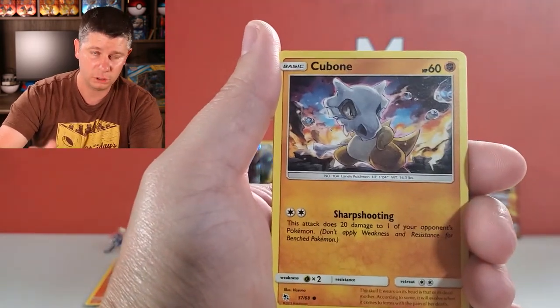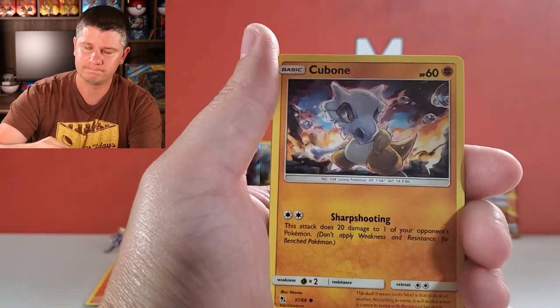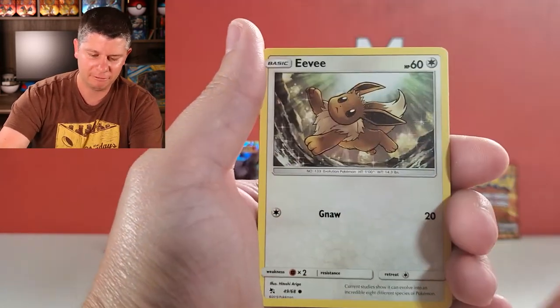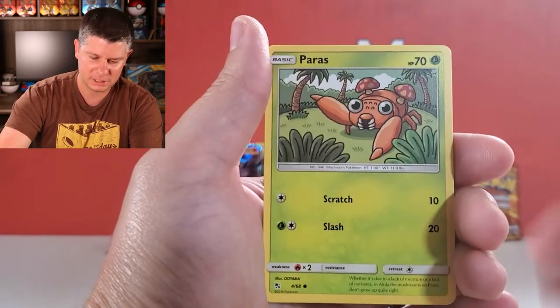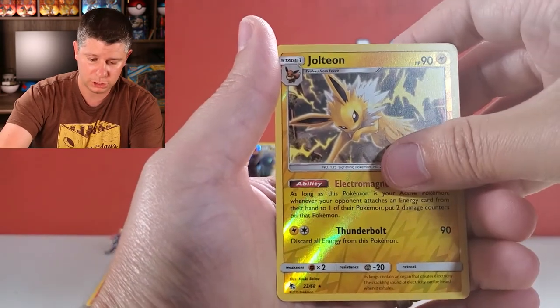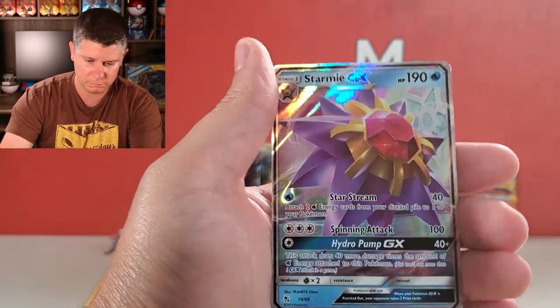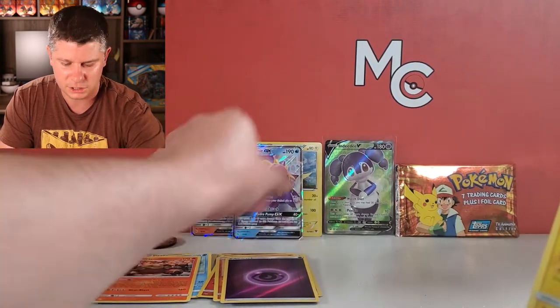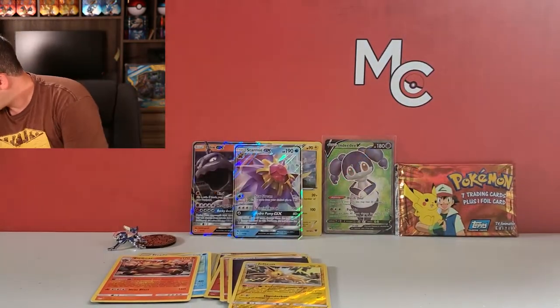Let's see if we can finish with a shiny vault here - Scyther, Metapod, Magmar. If I don't pull a shiny in this pack I'm going to pull one more. We've got a reverse holo Jolteon so we did not pull a shiny, and a Stormfront GX. We're pulling all the GXs!